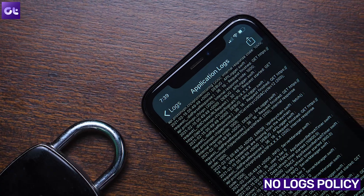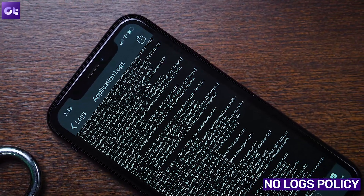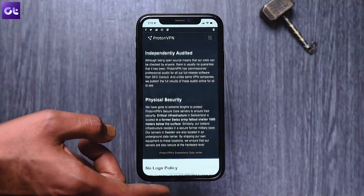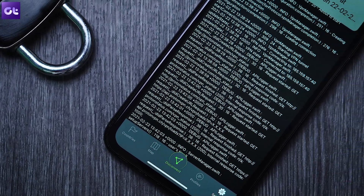Proton VPN comes under Swiss law, meaning they do not have to save any user connection logs, so your privacy is very well ensured. This allows Proton VPN to guarantee that your private browsing history stays private and cannot be turned over to a third party under any circumstances — whether that's your ISP or even the government itself.